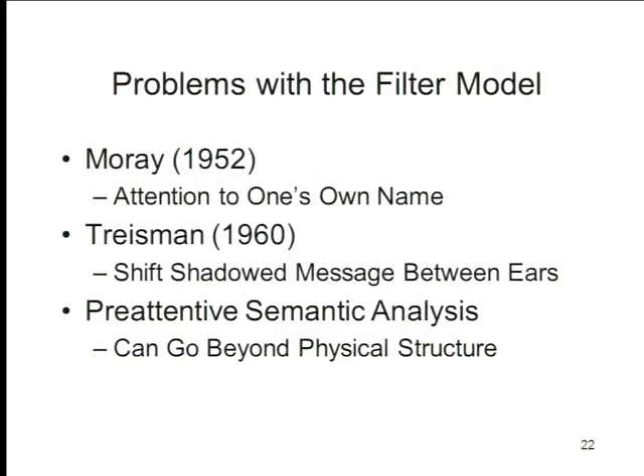Second, Anne Treisman — another British psychologist, now at Princeton — discovered that if you asked a subject to shadow a message coming over the left ear, and then you moved that message to the right ear, subjects would very often shift from the left ear to the right ear. They would follow the message from one channel to another, without actually knowing they were doing it. They'd say they thought they were listening to the left ear, but they weren't, because the message had been shifted to the right ear. This suggested that they could pick up the relationship between what was now coming over the right ear and what used to come over the left ear.